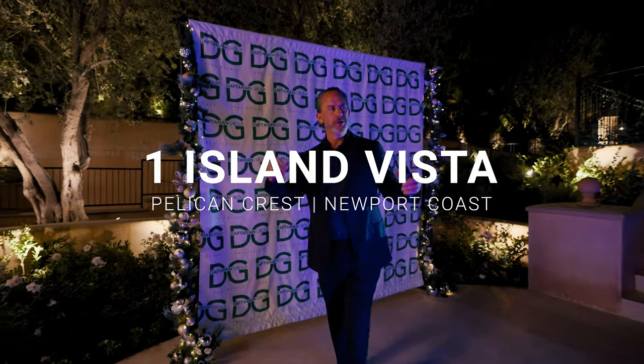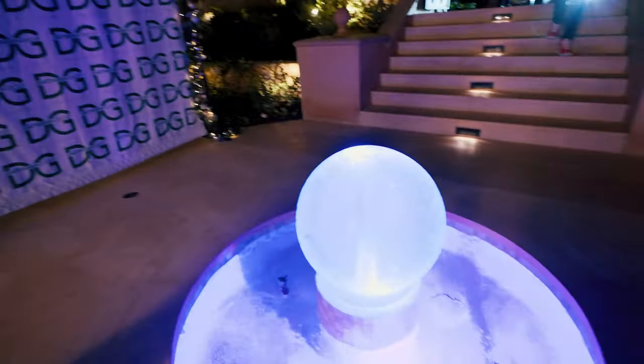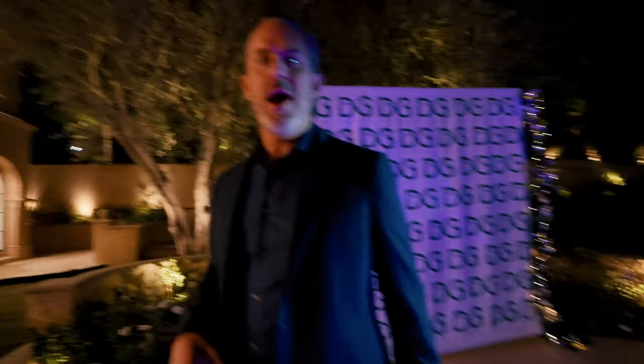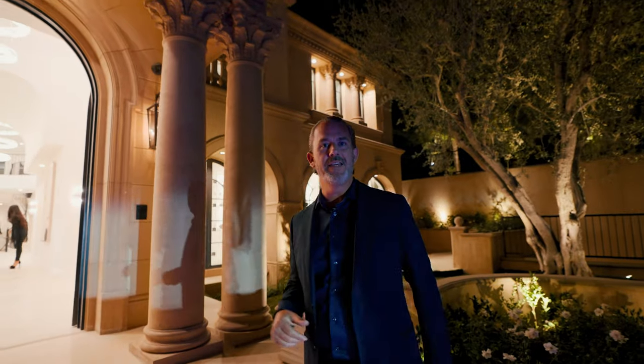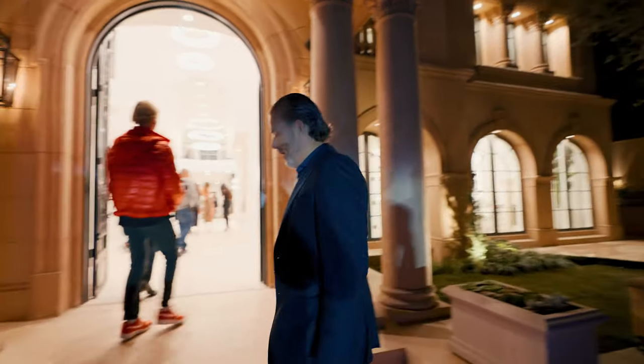Welcome! We are at One Island Vista in Pelican Crest, Newport Coast, California. This is a big night — we are launching a brand new listing. It's going to be epic. We're out front, look at the water feature as you walk in. Everyone's starting to arrive; just wanted to do a quick walkthrough so you can see how we launch a property like this. Big event, big party — follow me.